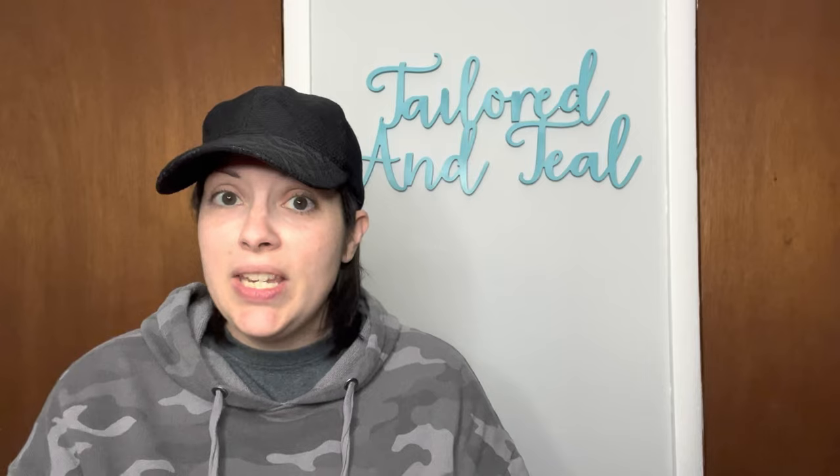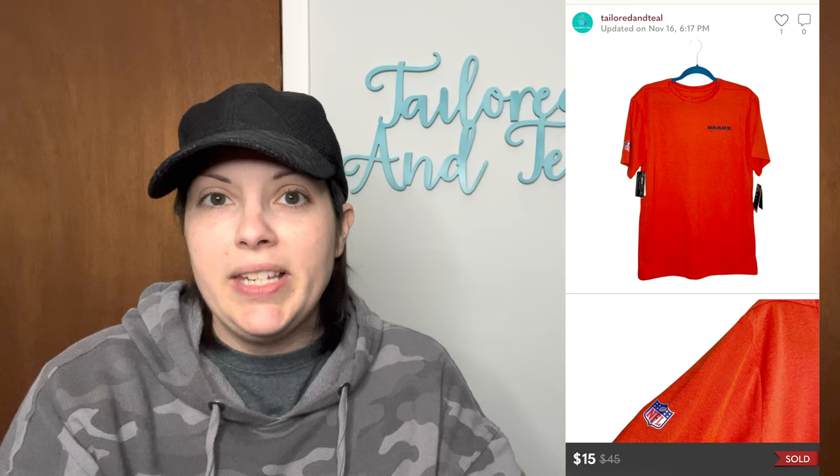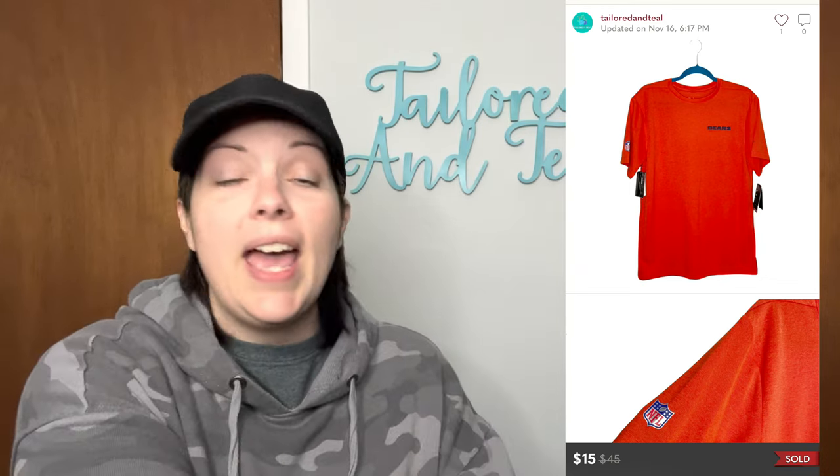I had 13 sales on Poshmark. The first sale was a new-with-tags Nike Dri-Fit Chicago Cubs short sleeve t-shirt. This came out of one of my ThredUp men's rescue boxes and it sold for $15. I had a feeling it would sell during football season — I just didn't list it early enough last year — but it finally sold, and that was an offer the customer sent to me.